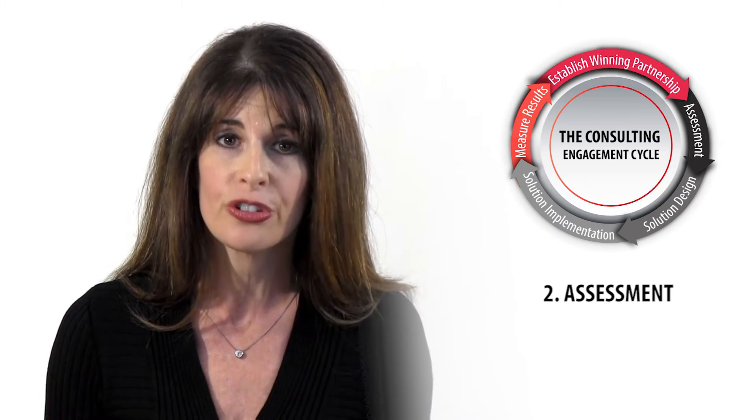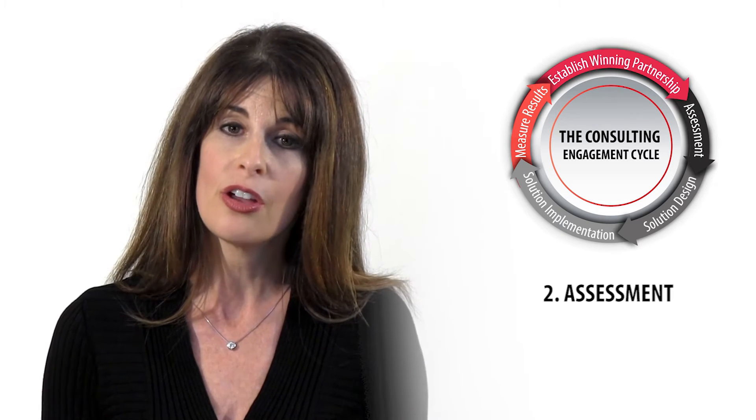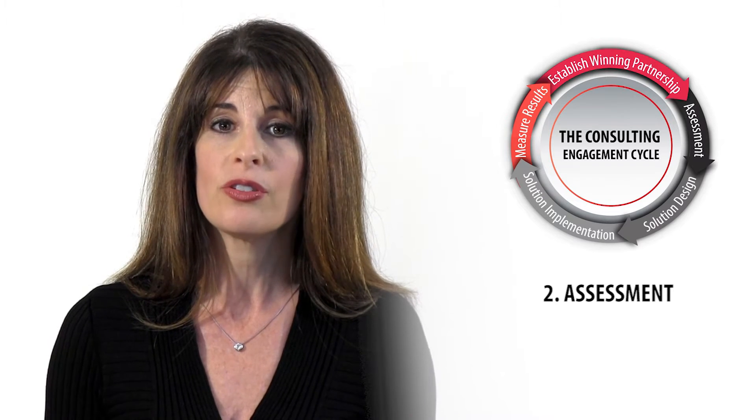Clients rarely have an understanding of the root causes to their challenges because they're too close. An assessment is a high-value deliverable in itself for two reasons: it allows you to pinpoint and frame challenges for your clients, and the process itself creates upfront buy-in because of the involvement of employees, leaders, and other key constituents. It also gives you and your client the foundation for creating future business cases for additional work.